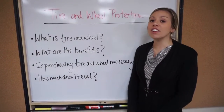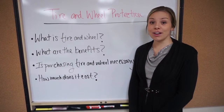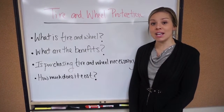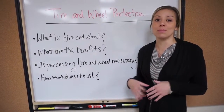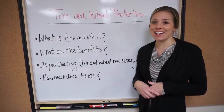Tire and wheel costs about $500 and up depending on the model and terms available. However, most banks and finance companies will allow you to pay for it along with your vehicle's payments. You may find it easier to add a little bit more to your monthly payment than have an expensive repair or replacement bill. Hopefully you have a better understanding of tire and wheel protection. Have a nice day.